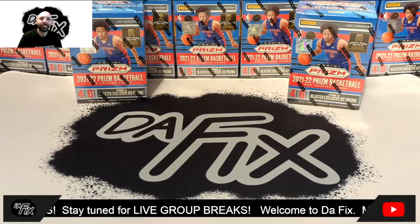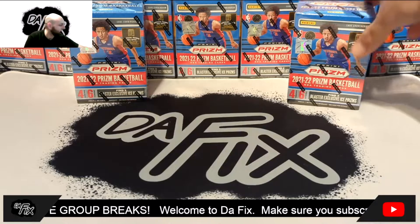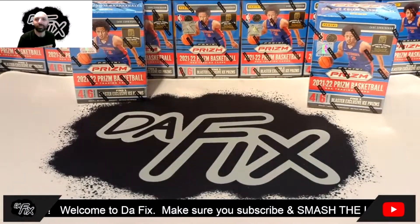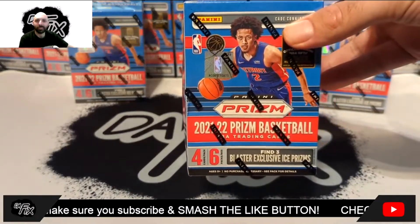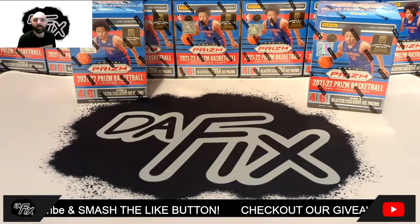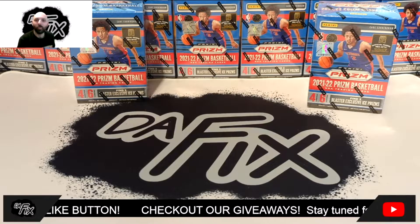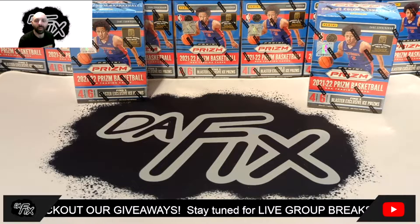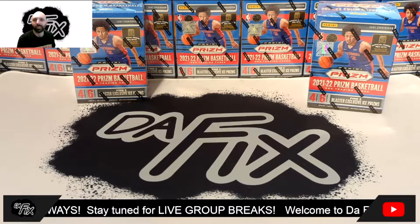What's going on everybody, CA back with another video. Today we're ripping into two 2021 NBA Prism blaster boxes and we're also announcing our 300 subscriber giveaway. We're going to be giving away one of these blaster boxes to one lucky subscriber. All you have to do is be subscribed to the channel, like this video, and comment below what's your favorite NBA basketball team.